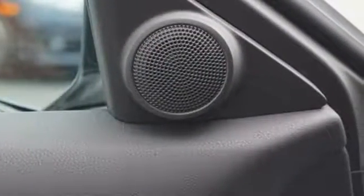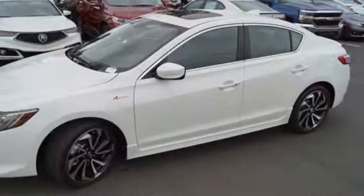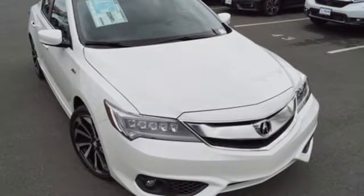Jewel Eye LED headlights accentuate its pumped-up grille and utilize 10 separate LED lamps to mimic natural sunlight and reduce fatigue at night. The roomy back seat and well-styled interior make for an enjoyable experience for everyone. Let the rhythm of the road take you when you drive this ILX today.